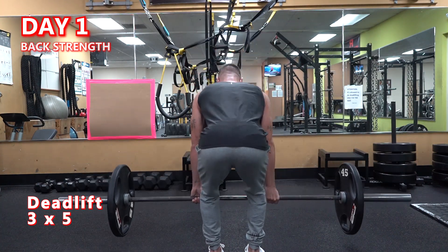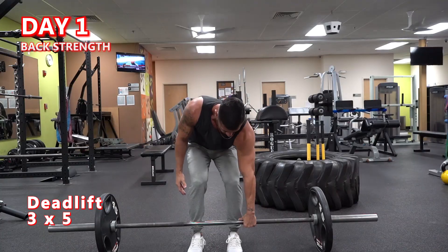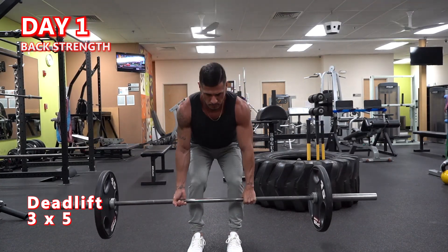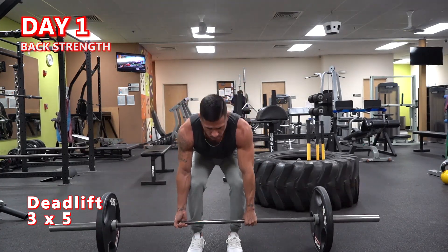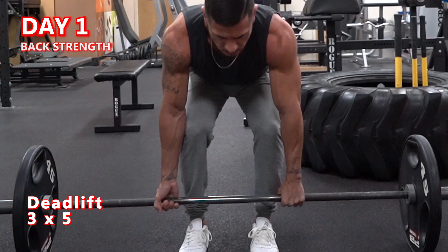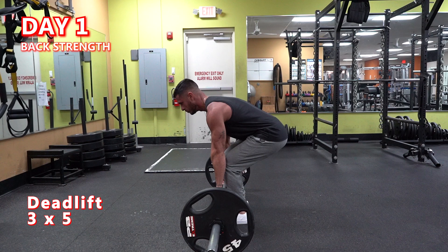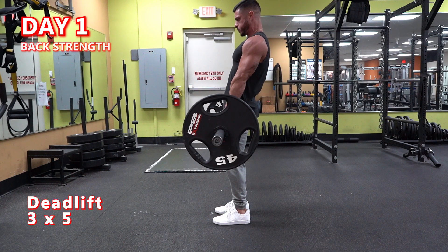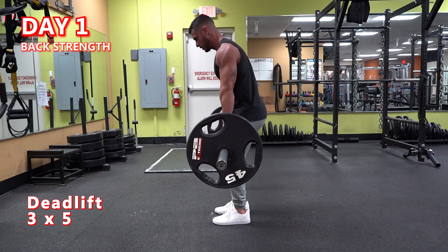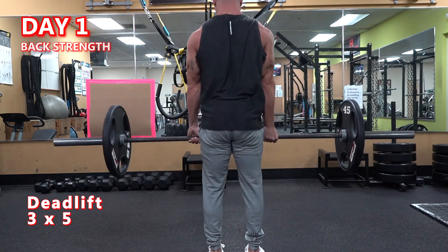If you can't maintain high levels of stability through your posterior chain — mainly your upper back — the weight won't move more than a few inches off the floor. To maximize stability in your setup, keep tension on the hamstrings and erectors. Start by lowering the hips and engaging the lats; a good cue is to think about bending the bar around your shins. Pull the slack out of the bar by leaning back slightly, then initiate the pull by driving your feet into the floor until the bar is at knee height, and finally push your hips through to finish the lift. On the eccentric, keep your core tight and lower the weight under control. To increase back activation further, imagine squeezing a pencil between your shoulder blades throughout the lift.